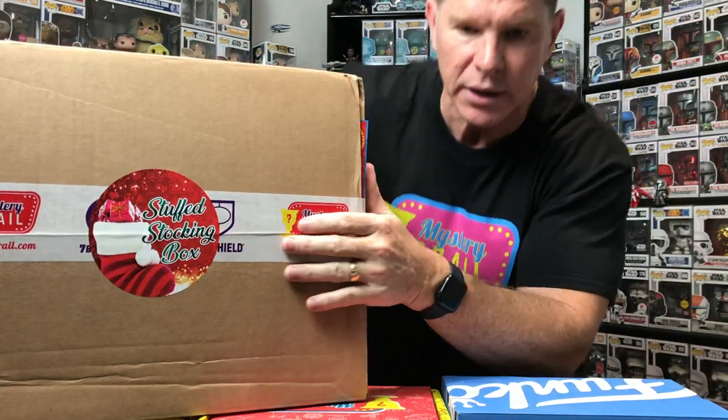Hey YouTube, how's everyone doing? It's Big Country Time and we're back with another video. Today's video is strictly on Mystery Grail — it's not just any Mystery Grail, it is the Stock Stuffing Box. This box is valued at $220, and I think the purchase price was around $145 plus about $30 shipping, so it's guaranteed $220 value.